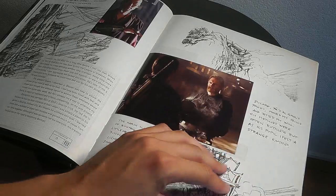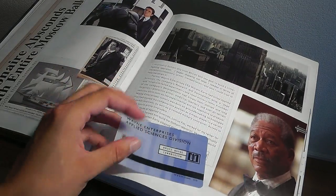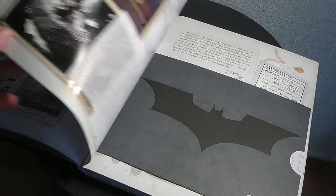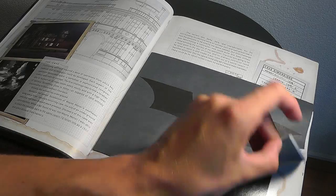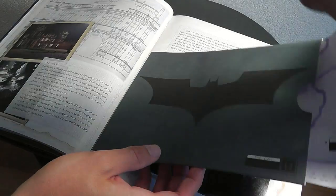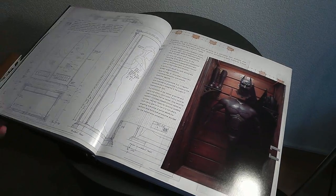You see some little things stuck to the actual pages, and then you get maps - like here, a map of the Bat Cave that you can just pull out and see for yourself. Very cool.